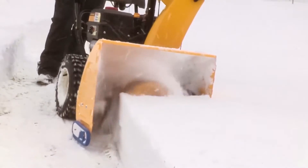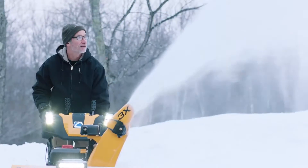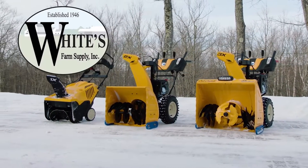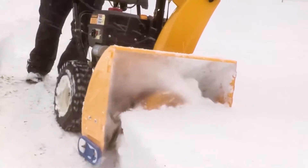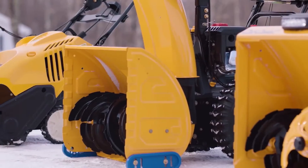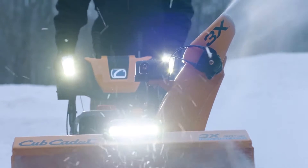As a meteorologist, I'm here to tell you the winter weather is just around the corner, but with the right machine there's nothing to get in your way of tending to your farm. You can conquer the winter weather this season with the top-rated 1x, 2x, or 3x power from Cub Cadet. White's Farm Supply is your authorized Cub Cadet dealer in upstate New York, and with our no-nonsense pricing you'll know you're getting the most snow-blowing capabilities for your hard-earned dollars.